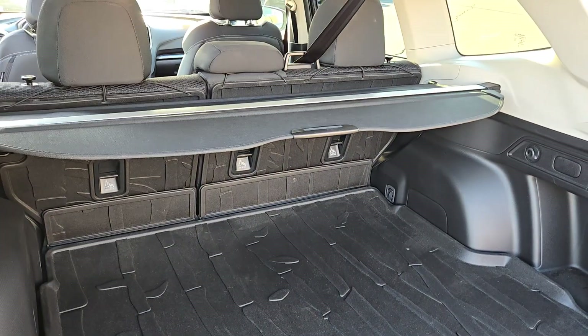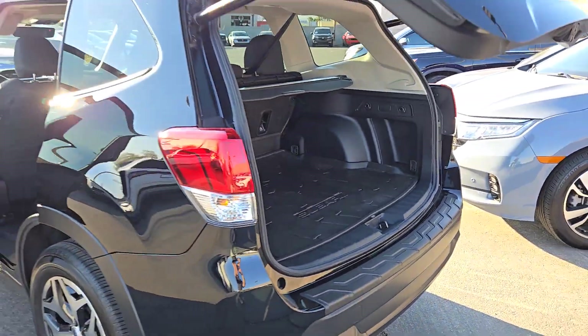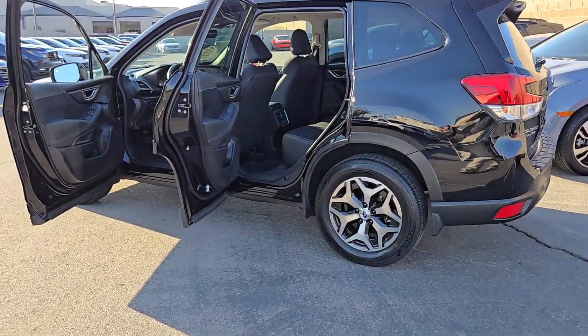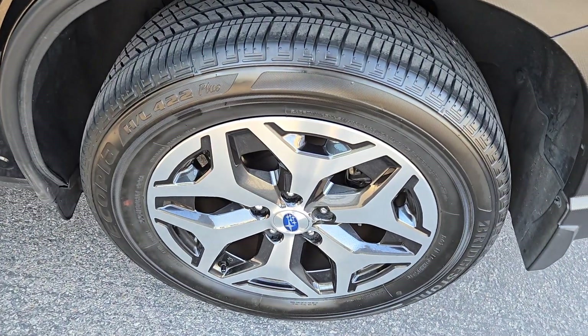These are just some of the great options this vehicle comes with: pre-collision system, lane-keeping assist, heated front seat, leather steering wheel, tire pressure monitoring system, side airbag, driver illuminated vanity mirror, cruise control, passenger airbag, AC.